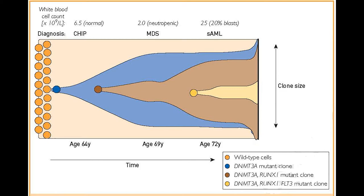By age 85, more than a quarter of the population have these mutations. These mutations are clinically important for two reasons. Number one, they confer about a 1% per year risk of developing a hematologic malignancy, such as myelodysplastic syndromes, myeloproliferative neoplasms, acute leukemia, or less commonly, lymphomas or other lymphoid disorders.